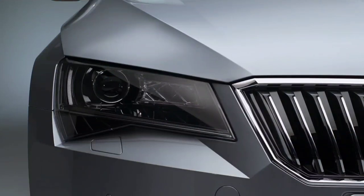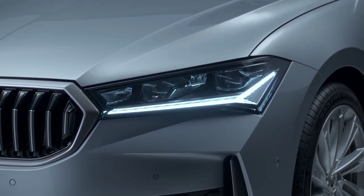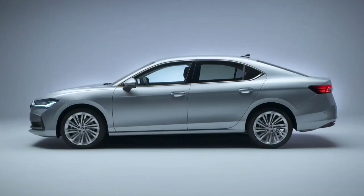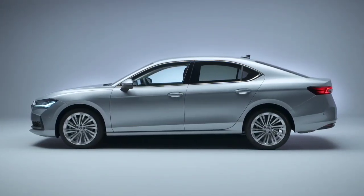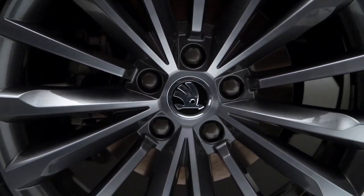The Octavia also introduced new features for the first time, including a heads-up display, two 10-inch displays, wireless smartphone charging, and a new sound system by Canton, to name a few. Let's take a look at both models and see if there's a clear answer to the Skoda Octavia versus Skoda Superb fight.